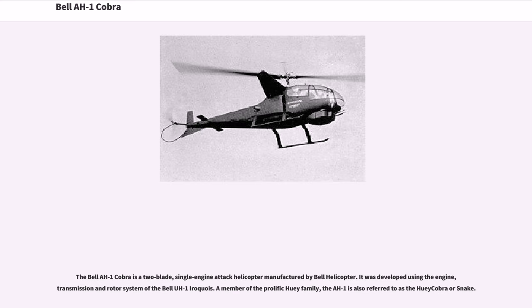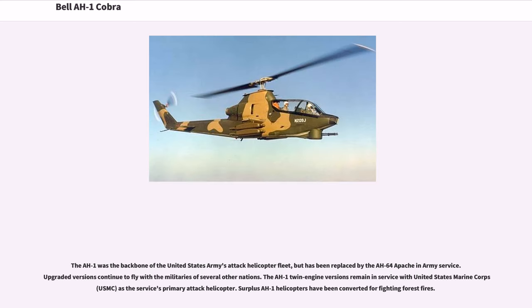The AH-1 was the backbone of the United States Army's attack helicopter fleet, but has been replaced by the AH-64 Apache in Army service. Upgraded versions continue to fly with the militaries of several other nations. The AH-1 twin-engine versions remain in service with the United States Marine Corps as the service's primary attack helicopter. Surplus AH-1 helicopters have been converted for fighting forest fires.